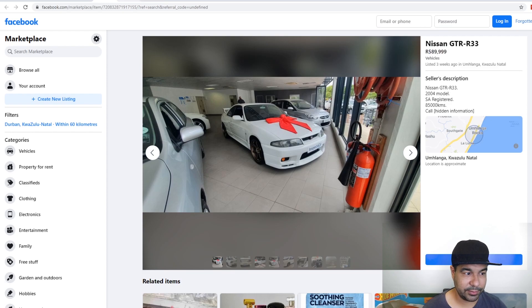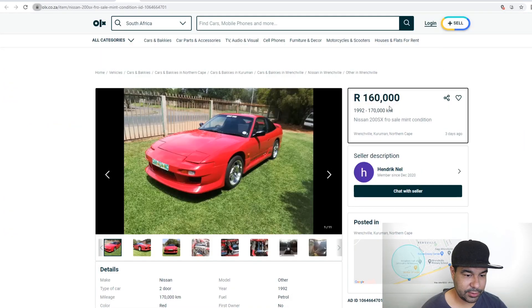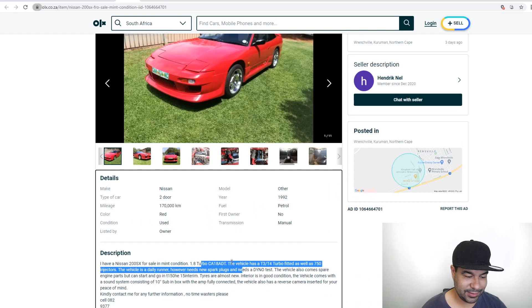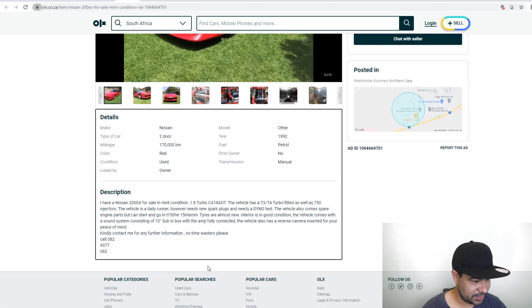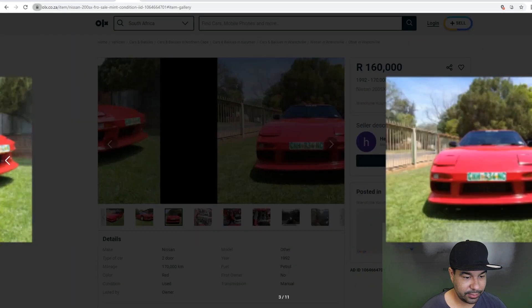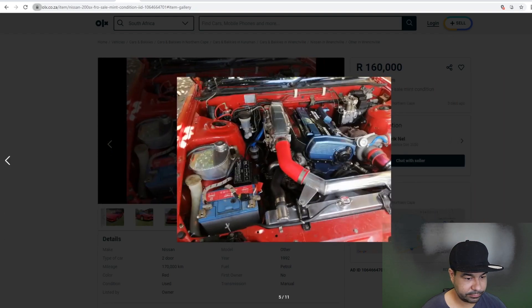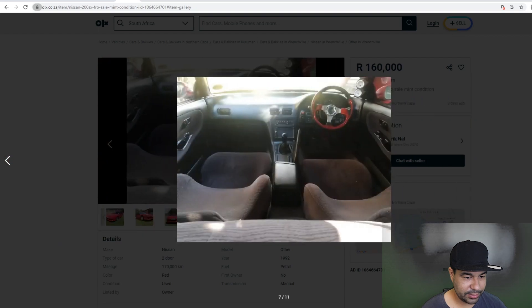Then we have a rather pricey 200SX with a CA18. It's got a T3/T4 turbo and 750 injectors. It's a daily runner but needs new spark plugs and a dyno. It's got a sub, a nice front bumper, and a front mount intercooler with some pipework done. The engine bay looks neat — actually looks really decent. But that asking price is a little bit much. That's some dodgy fong kong steering wheel — china mall type thing. Probably auto-gauge gauges.